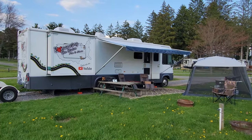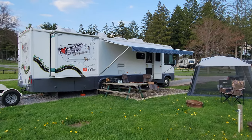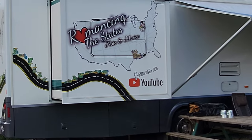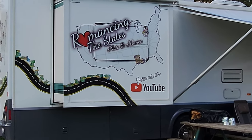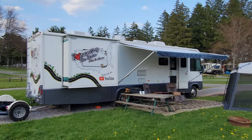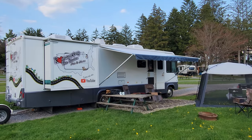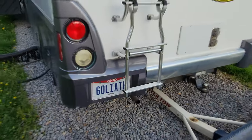First of all, here is my RV. I always talk to you guys about how I live in my RV and I travel the United States full-time. This is my other channel — it's called Romancing the States — and on that channel I document everything that we do, everywhere we go in this giant behemoth of an RV. In fact, it is even called Goliath because it is so huge, and it's right here on the license plate.